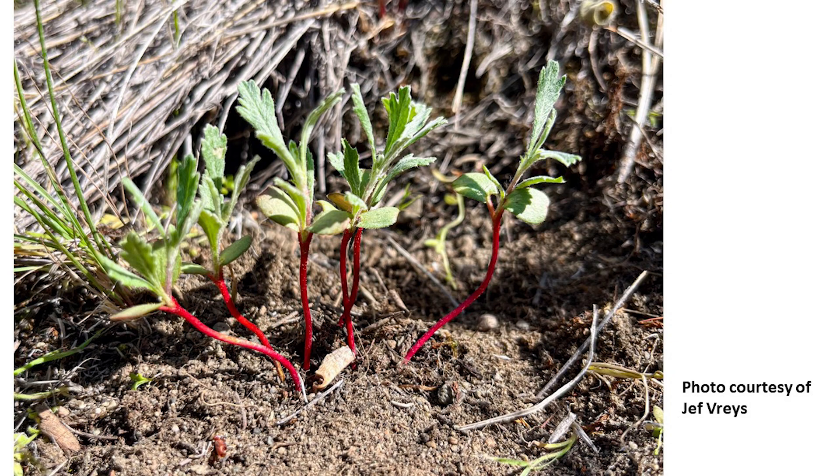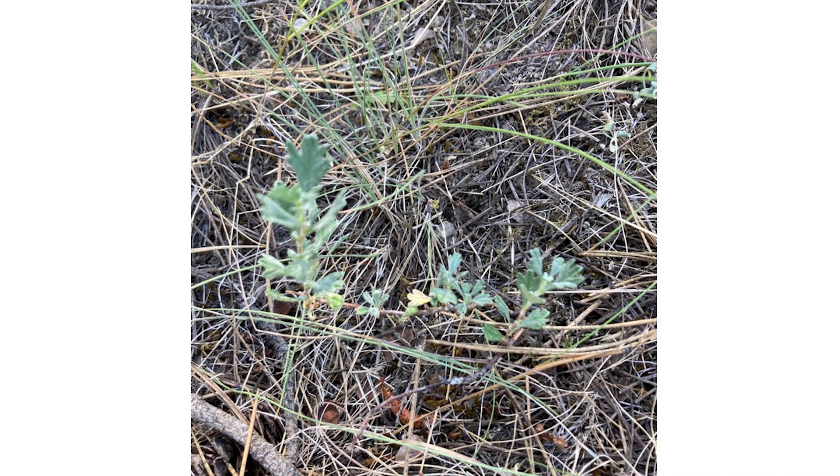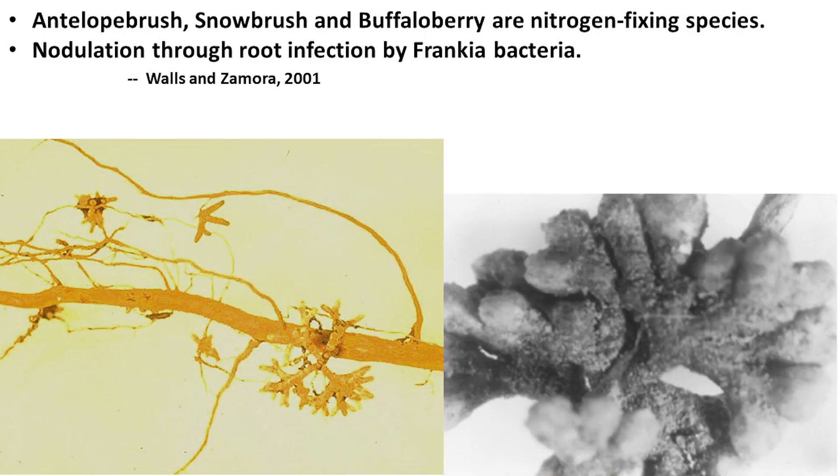Another topic I find quite fascinating is that Antelope Brush is a nitrogen fixer — just like alfalfa or clover. It hosts its own nutrition by maintaining a symbiotic relationship with bacteria in the roots that is able to take nitrogen out of the air. In exchange for other nutrients it gets from the plant, it gives back its excess nitrogen. That is a hugely important element in these dry hillsides that are nutrient poor. Not only is it financing its own nutrition, it's providing extra nutrition for other plant species in the immediate vicinity.